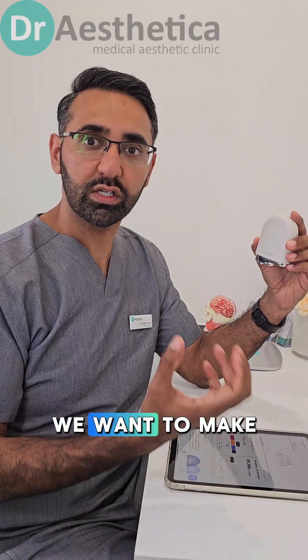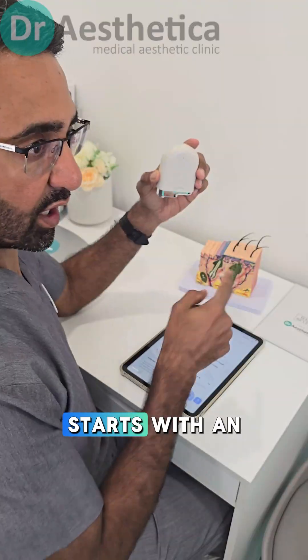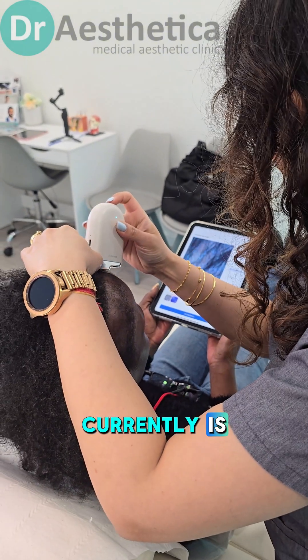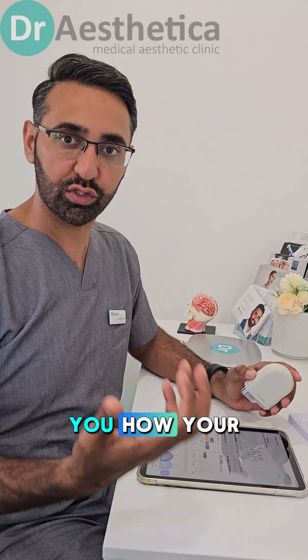At the Hair Revive Clinic, we want to make all our treatments objective. Your first appointment starts with an AI scalp scan. The reason we do this is we want a baseline of where your hair currently is. If we can set that baseline, we can then show you how results change.